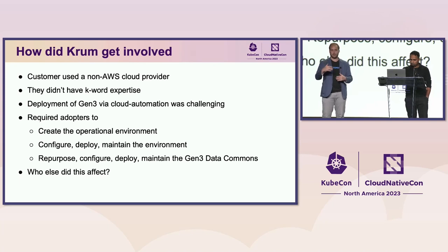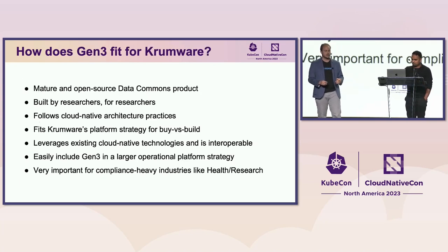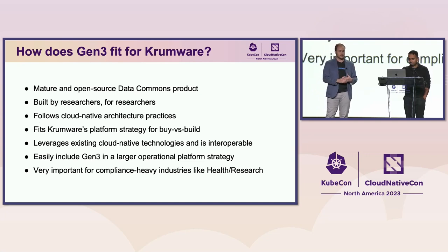It's not a unique problem in the industry. When we evaluated Gen3, we wanted to make sure it was a good fit, and it is — a great, mature open source data commons project built by researchers for researchers. It fits a good platform strategy for buy versus build, and it's an interoperable platform we can build on top of.